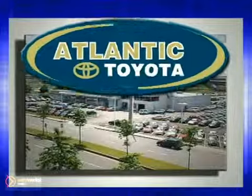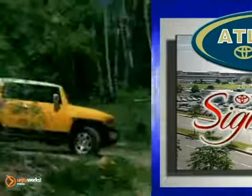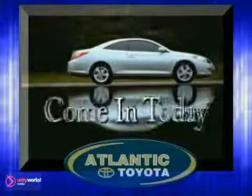Atlantic Toyota is proud to be recognized as a Toyota signature dealer. It's worth the drive to Atlantic Toyota on the Linway in Lin. Come in today for a test drive.